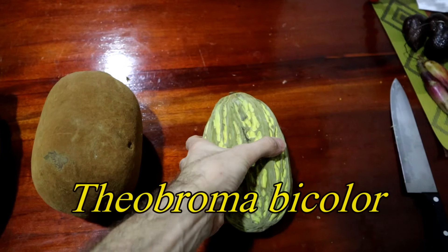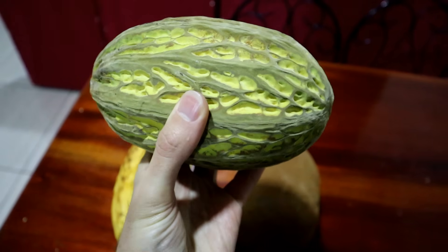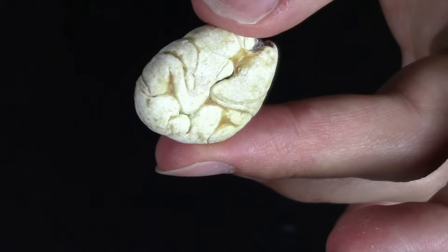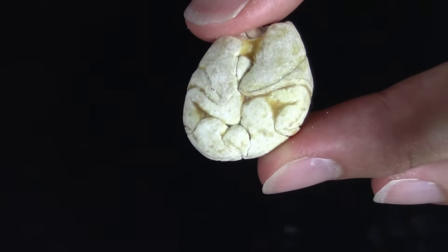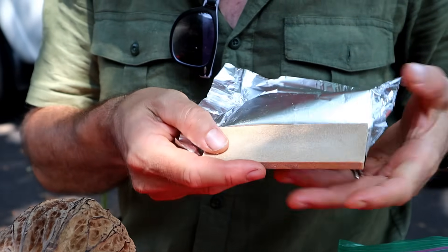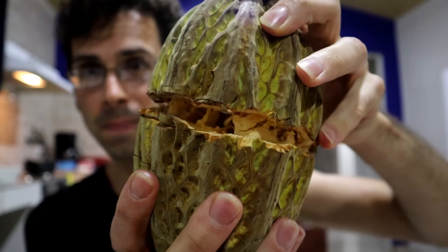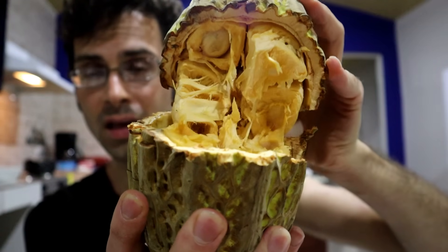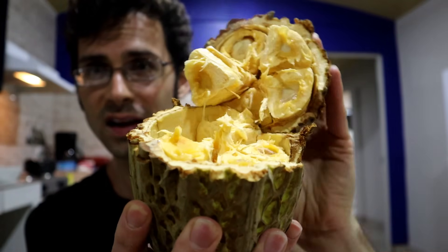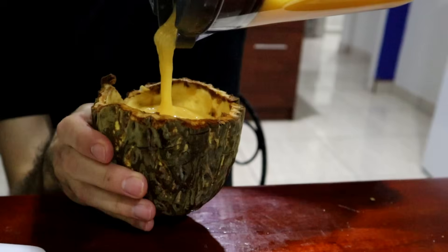Next up we have Theobroma bicolor, a fruit that is sometimes found in Central and South America. The seeds of this fruit are consumed roasted and can be processed to make something that is almost, but not quite entirely, unlike chocolate. The fruit of Theobroma bicolor is just as popular as the seeds inside it — it can be eaten out of hand or used to make juice.